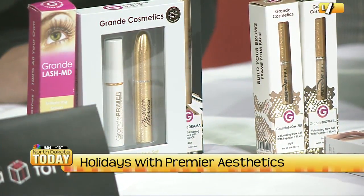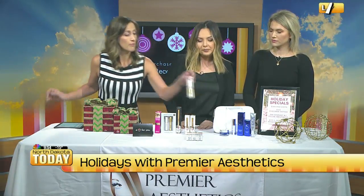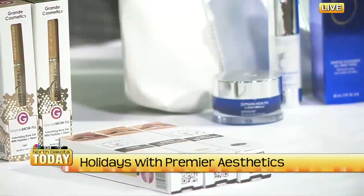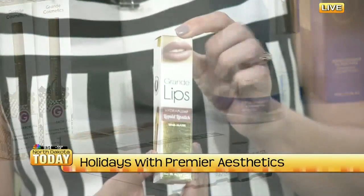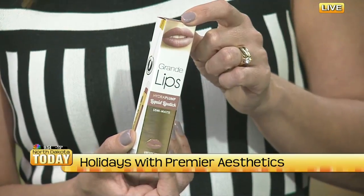Can we talk a little bit more about these lip glosses? I love the idea of that. These are our Grande Lip Plumpers — they're actually really hydrating. They're filled with peptides and antioxidants that help give your lips a nice smooth feeling.